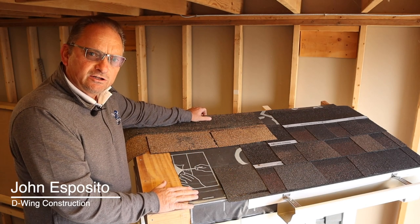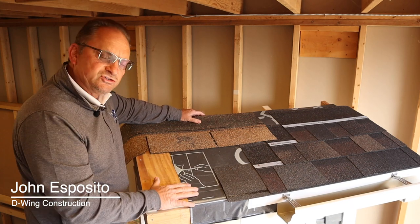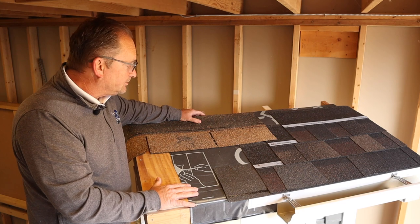Hello, my name is John at D-Wing Construction and I'd like to talk to you today a little bit about when is the appropriate time to think about calling a roofer to come out and take a look.